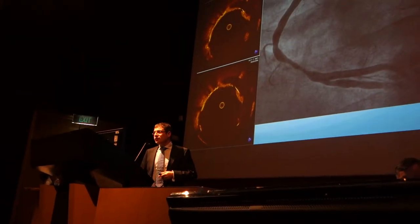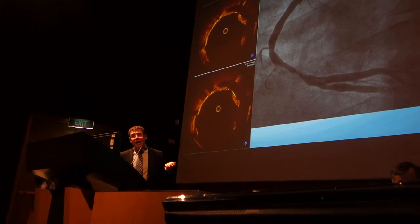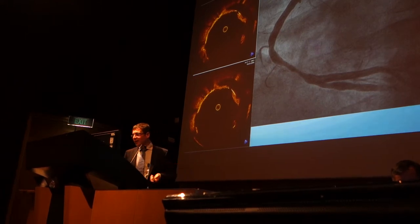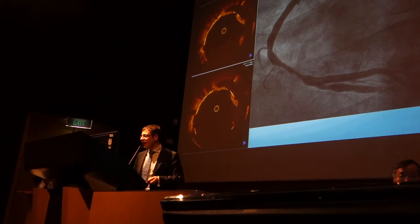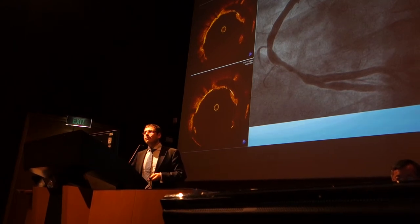Malapposition is a major, major factor as well. This is a 3.5mm stent that was put in eight years ago into this right coronary artery — a 3.5mm stent sitting within a 5mm right coronary artery. After eight years, we see the power of apposing your stents adequately.